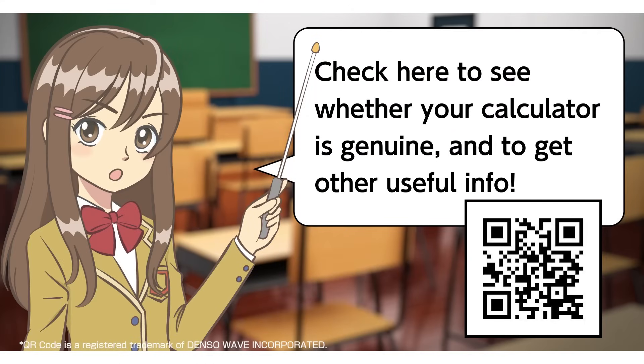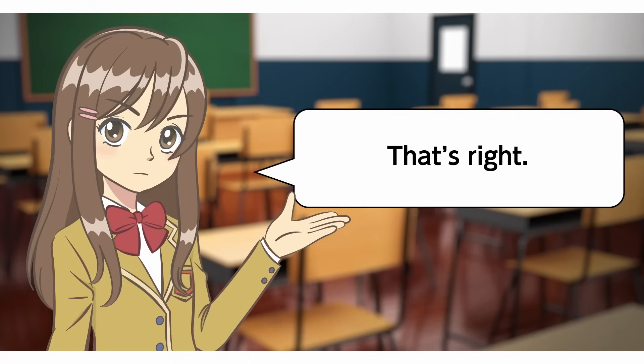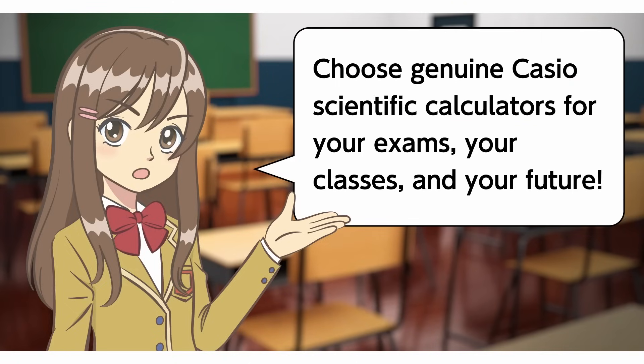Check here to see whether your calculator is genuine and to get other useful info. So, even though they look the same, they're really different. Better not to judge by how they look. That's right! Choose genuine Casio scientific calculators for your exams, your classes, and your future!